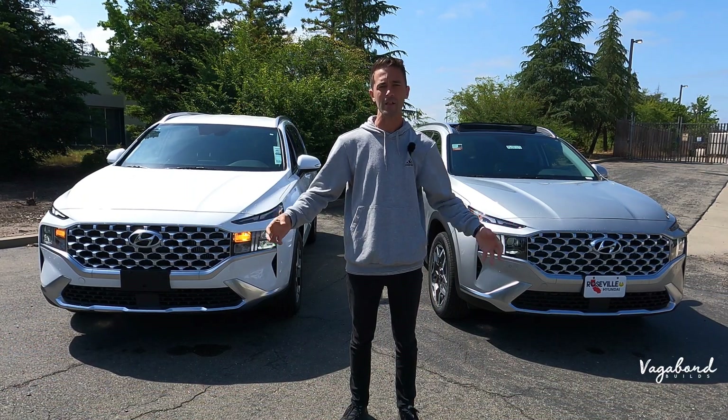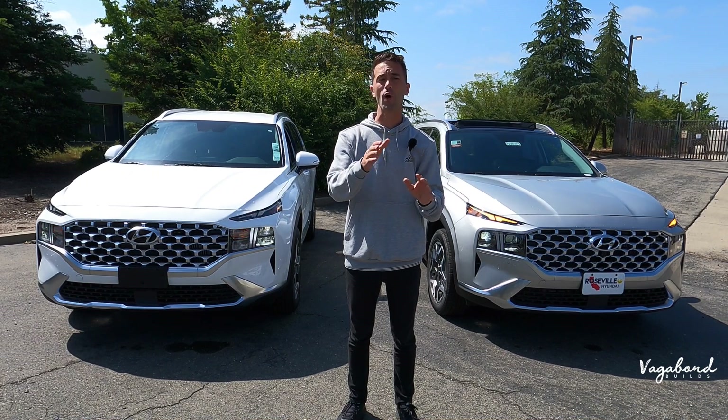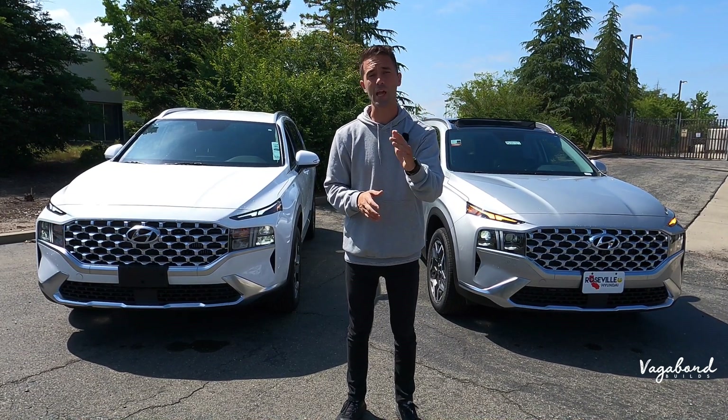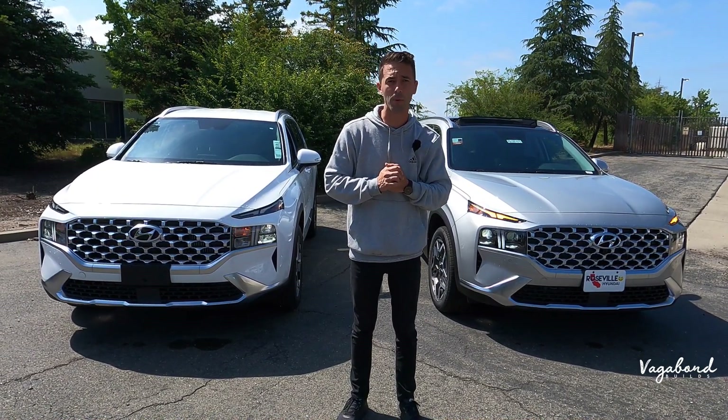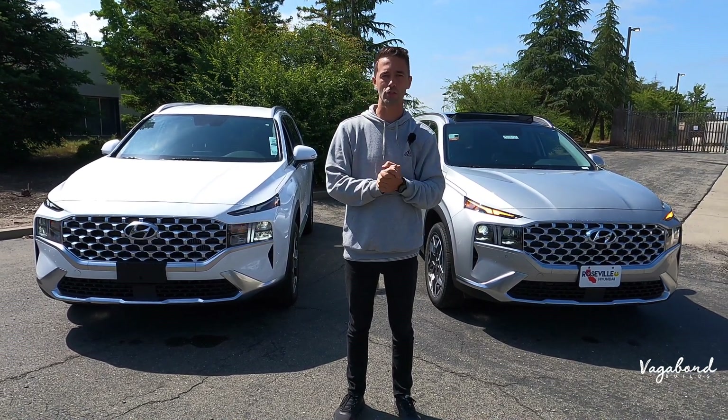Come down to Roseville Hyundai here in Roseville, California and check out their new dealership that they are literally opening up as we speak — beautiful look on the new dealership. Keep watching and stay tuned; we're going to be dropping those MSRP stickers and the price tags on both these cars so you guys get an idea of exactly what comes with these cars.